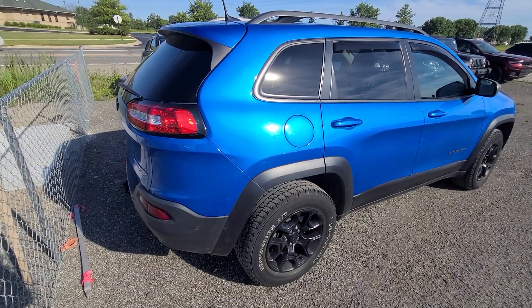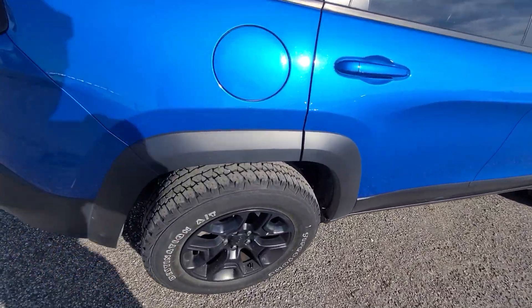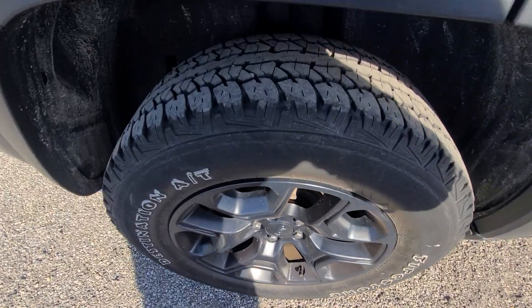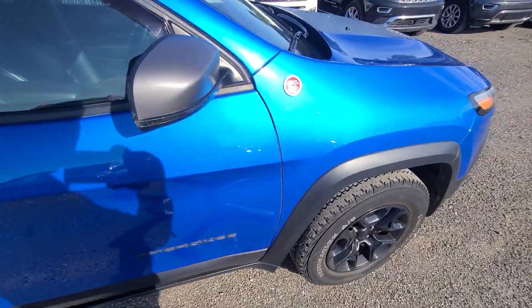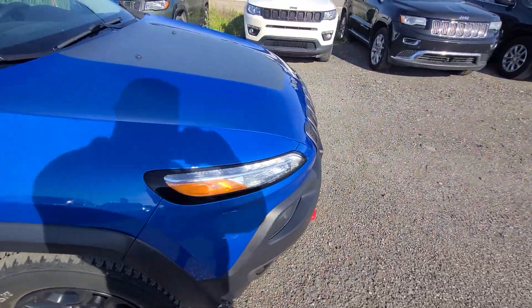It has better tires than when we sold it — no dents or scratches. Once again, absolutely every option works.